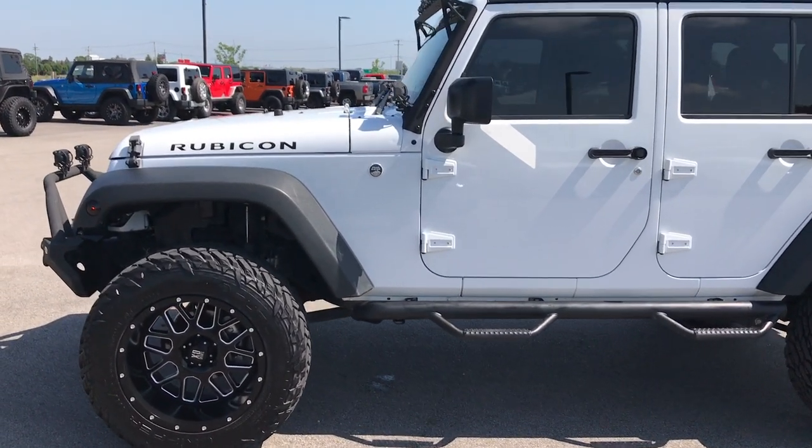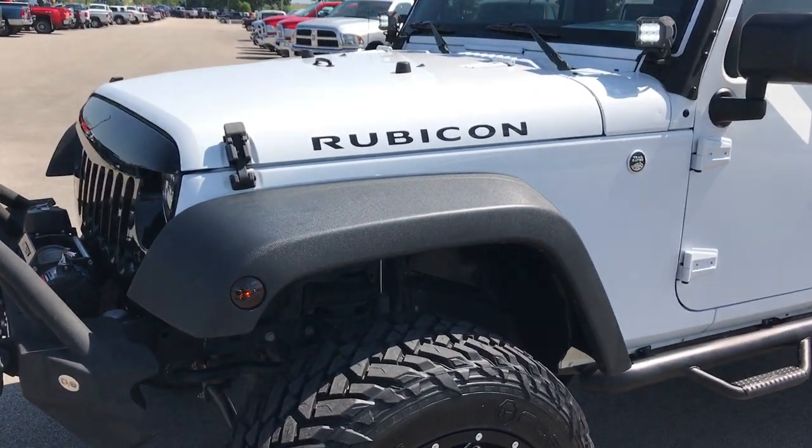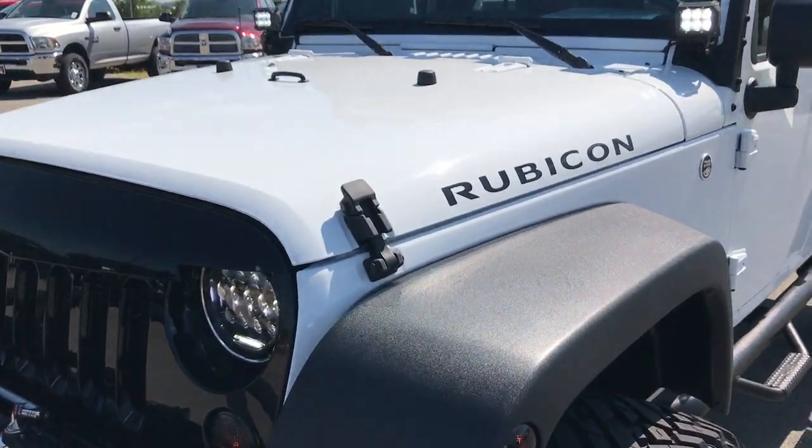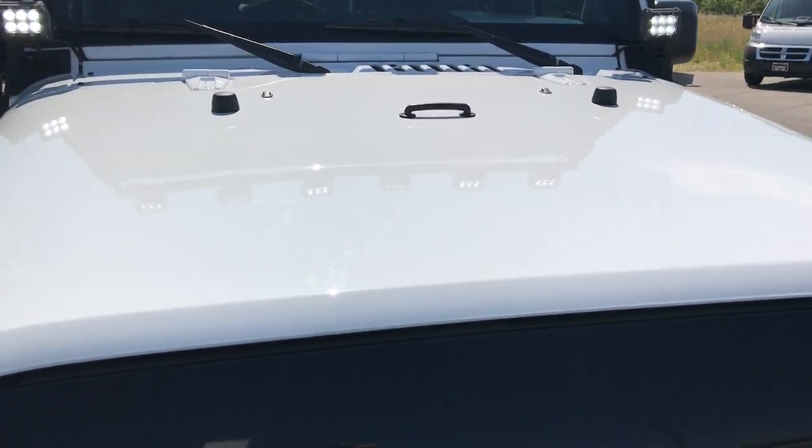This is stock number 9133, a 2016 Jeep Wrangler Unlimited Rubicon. This vehicle has the award-winning 3.6-liter Pentastar V6 motor.